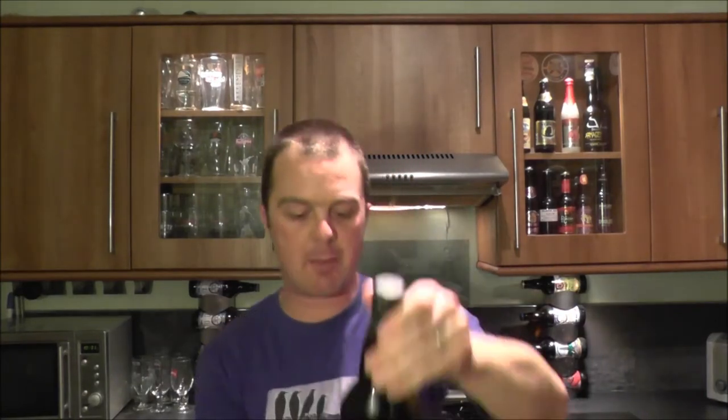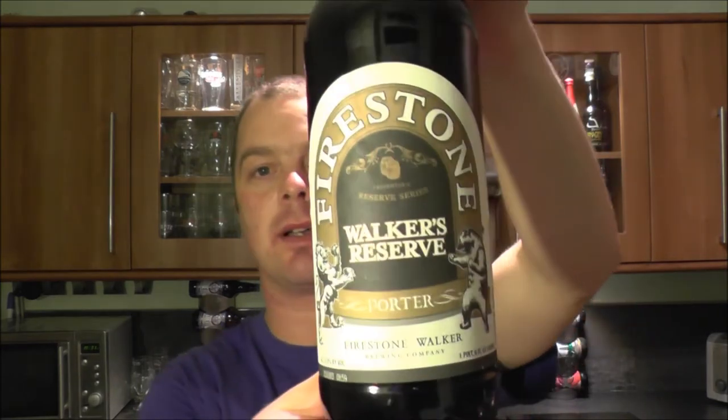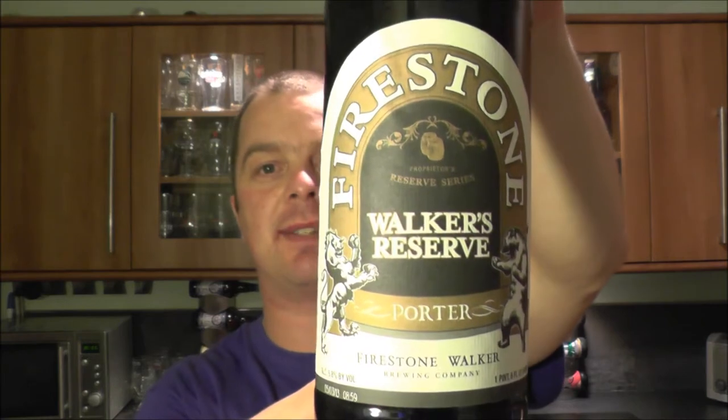It's beer o'clock on Real Ale Craft Beer. Today we've got a beer from Firestone Walker Brewing Company and it's a bottle of the Walker's Reserve Porter coming in at 5.8% ABV.